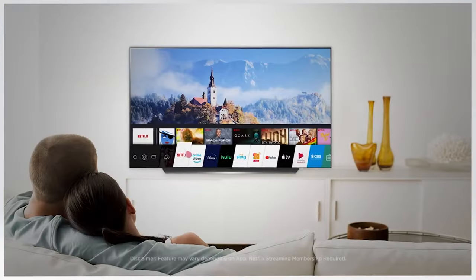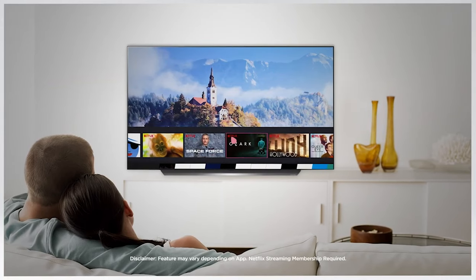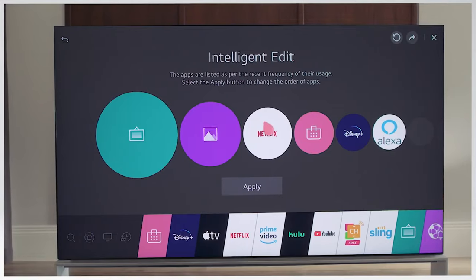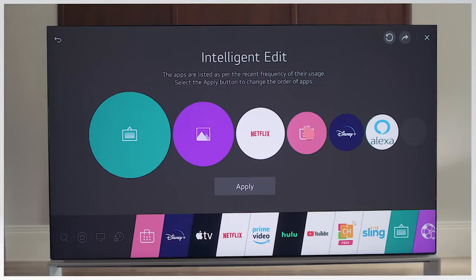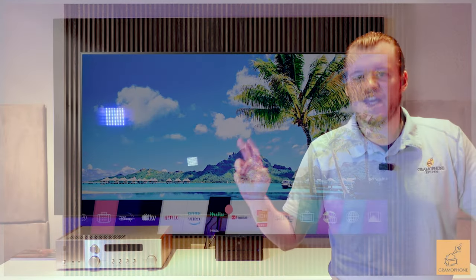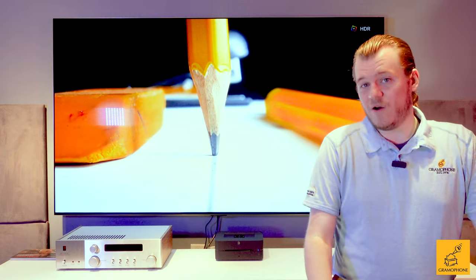The WebOS ThinQ software is just aptly named ThinQ. It's relatively out of the way. It does what you want it to do, and unlike some others, it just doesn't feel as clunky or clouded full of things. And it runs really well on this TV.